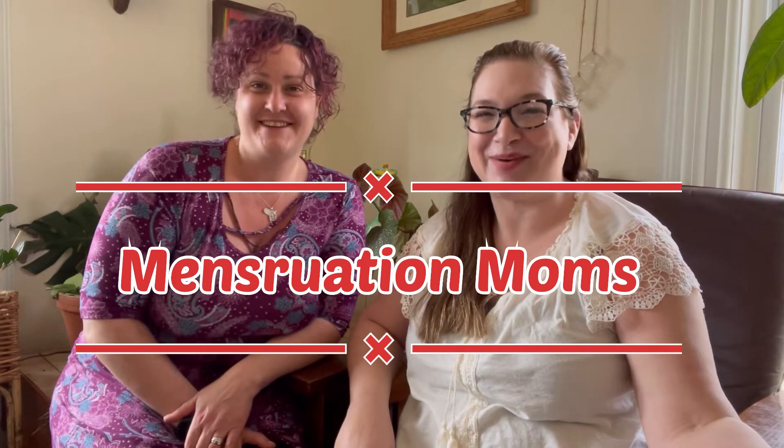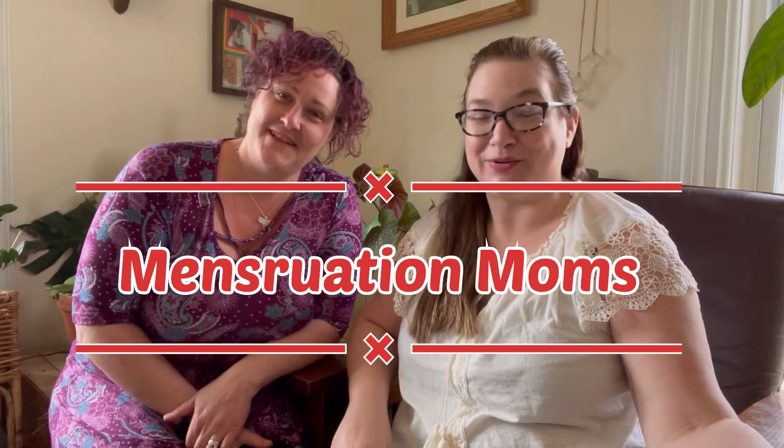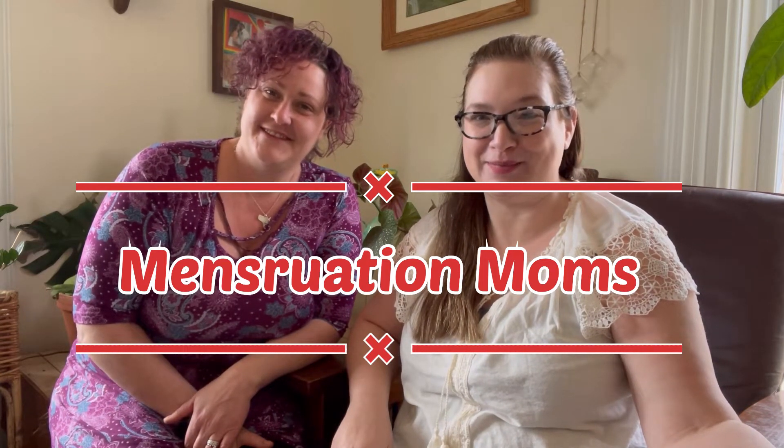Hello! Hi Molly, how are you today? I'm doing great. How are you Krista? I'm doing wonderful. Excited to be back doing another video for Menstruation Moms. This week we are going to be talking about female anatomy basics.